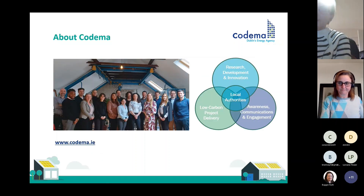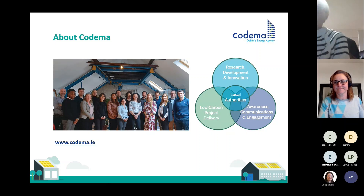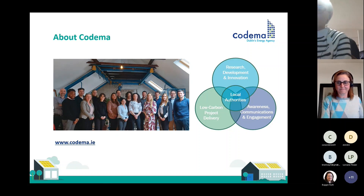Just to give a little bit of background about Codema and where we're coming from. We were founded in 1997 as a not-for-profit organisation. We're energy advisors to the local authorities at the centre, and we work with the councils to improve energy use and reduce CO2 in Dublin. We have a few different strands: research and development, innovation, low-carbon project delivery, and then awareness, communications, and engagement.